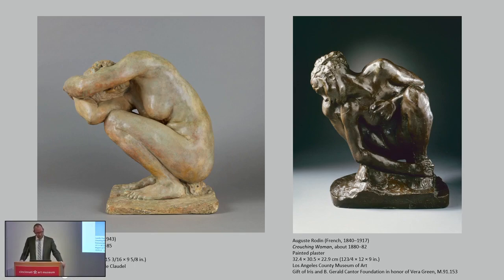Whenever a critic mentioned her in a newspaper — and she was mentioned very frequently because she was always exhibiting at the Paris Salon and always created a stir — critics liked to begin every piece about her with 'Mademoiselle Claudel, student of Rodin,' 'Mademoiselle Claudel, working in Rodin's studio,' 'Mademoiselle Claudel, she needs to be careful — her work is too close to that of Rodin,' 'Mademoiselle Claudel is imitating Rodin, she's derivative of Rodin.' You can only imagine what that must have felt like for this young woman artist in the late 1880s and 1890s. I find it really hard to understand, frankly, because I think their approaches can be vastly different.